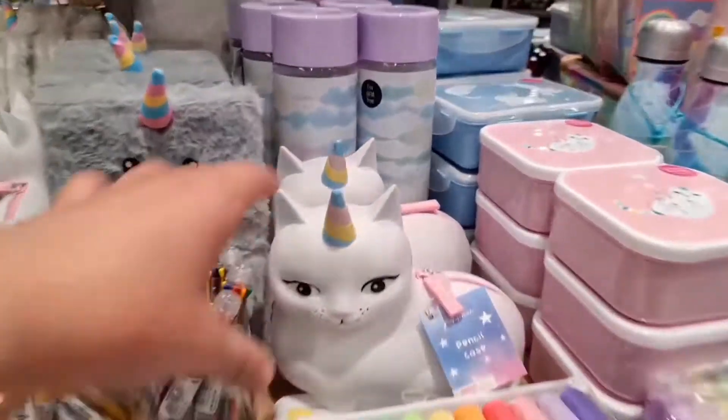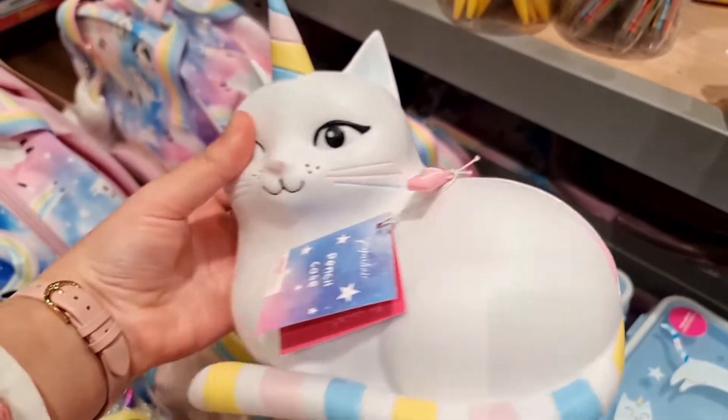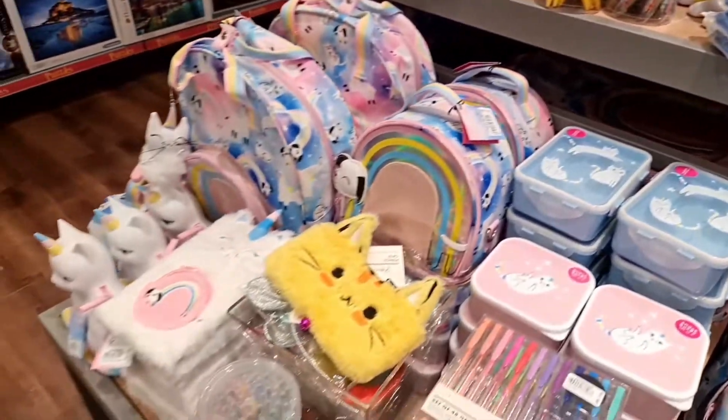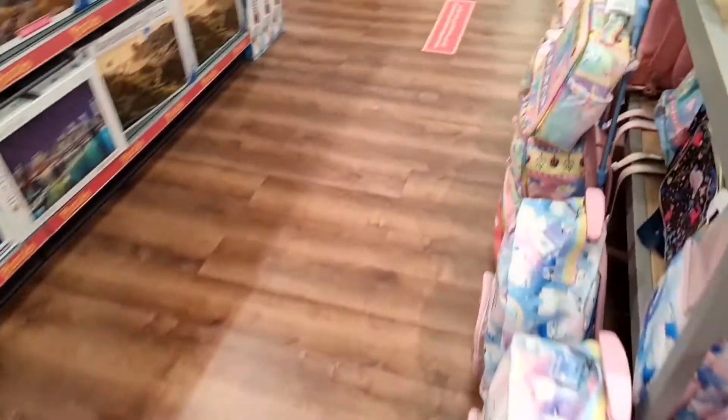You will not believe that this is a pencil case shaped like a unicorn! This corner is all about cats — and I get afraid of cats, yep.